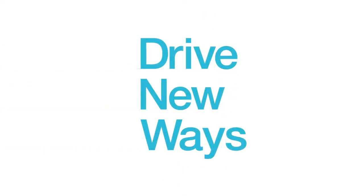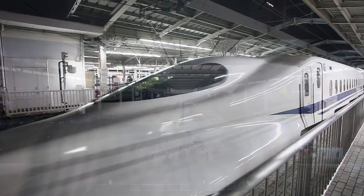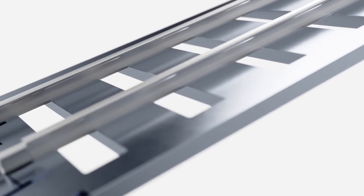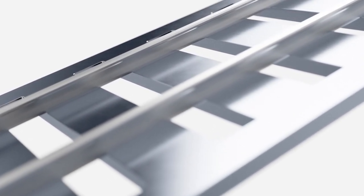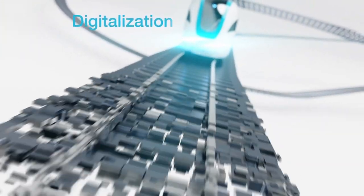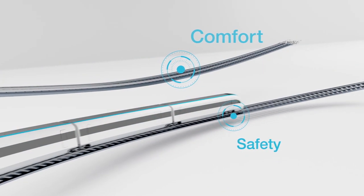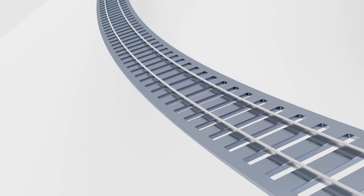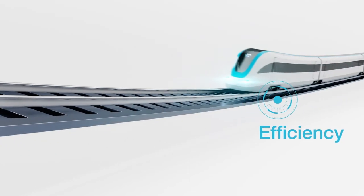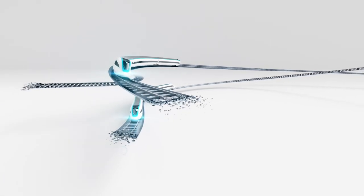Drive new ways with Voigt. Our solutions for rail vehicles are key to satisfy current megatrends in passenger and freight transport: digitalization, safety and comfort, sustainability, and efficiency. Come with us and explore new ways in rail transport.